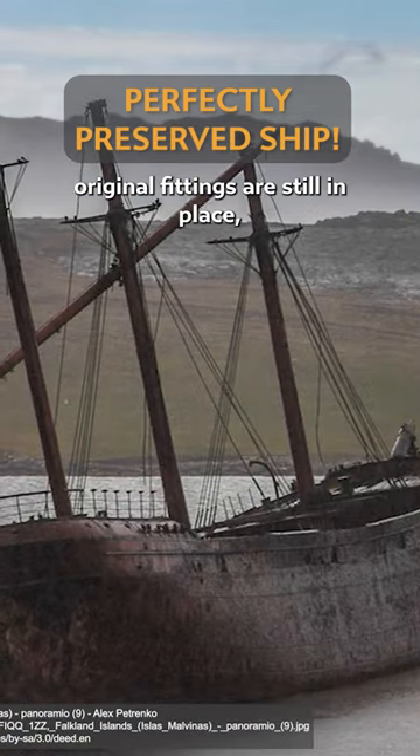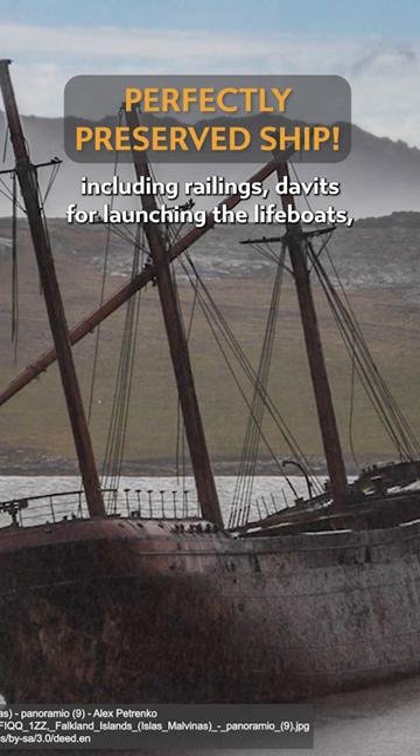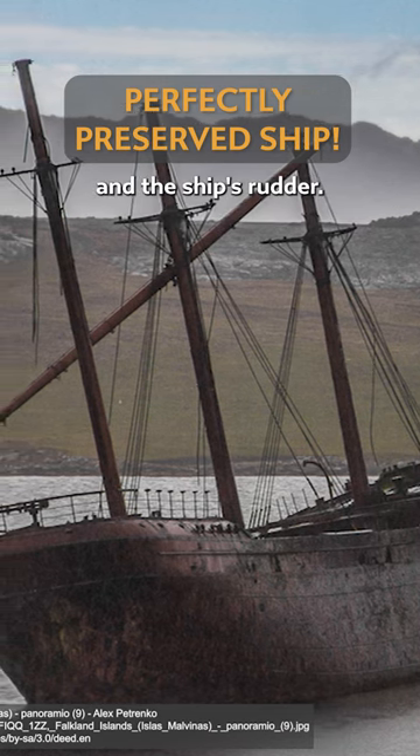Even more incredibly, many of her original fittings are still in place, including railings, davits for launching the lifeboats, support cables for the masts, and the ship's rudder.